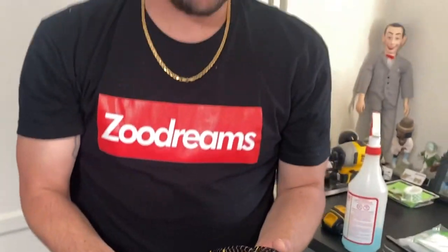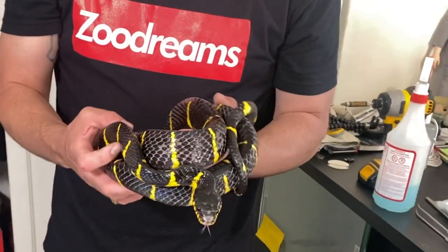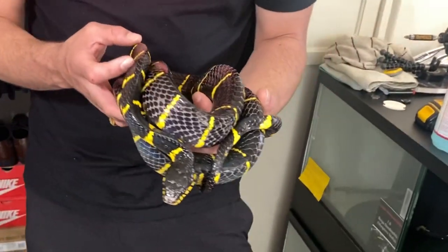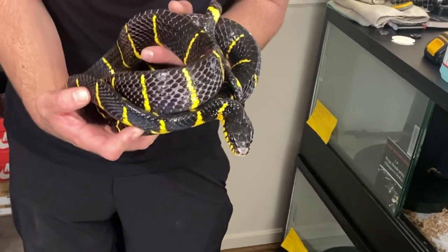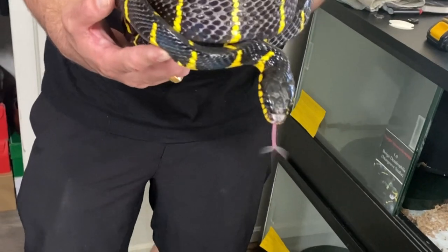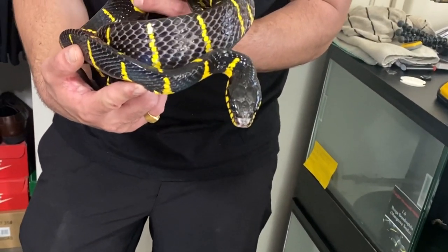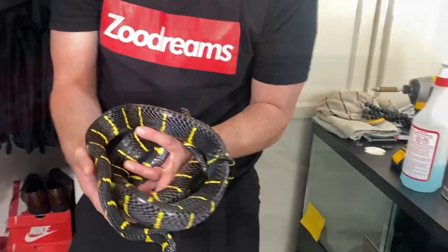This is my melanota Boiga dendrophila — my mangrove cat snake. Rear-fang venomous. He's been bred to a couple of my females this year so far. Gorgeous, man. Imported snake, but he's been dialed in with me for the last two and a half years and never misses a meal. He's probably going to bite your phone.